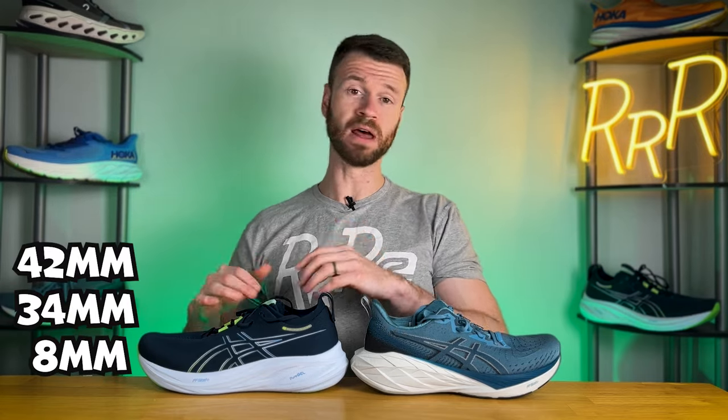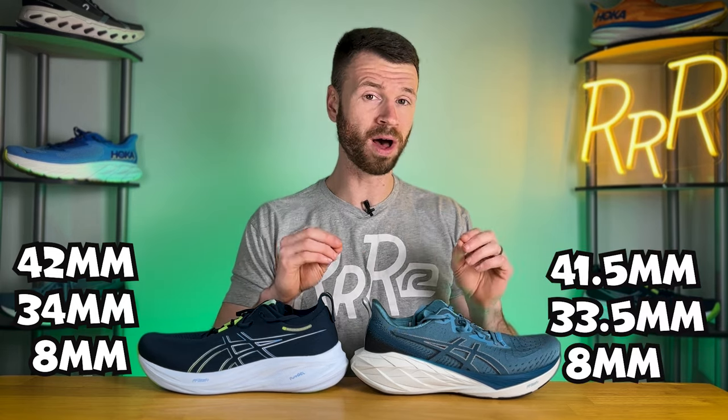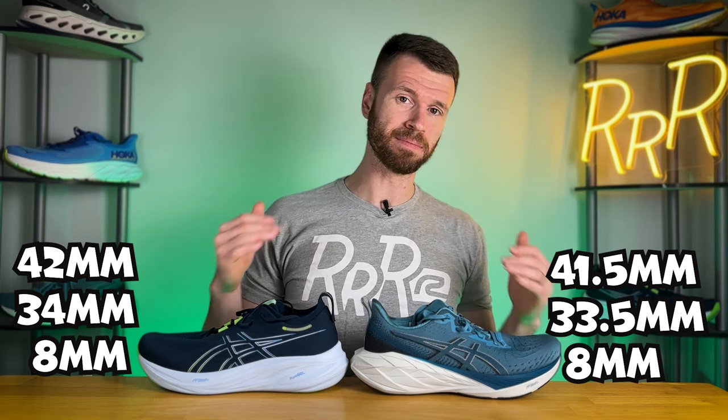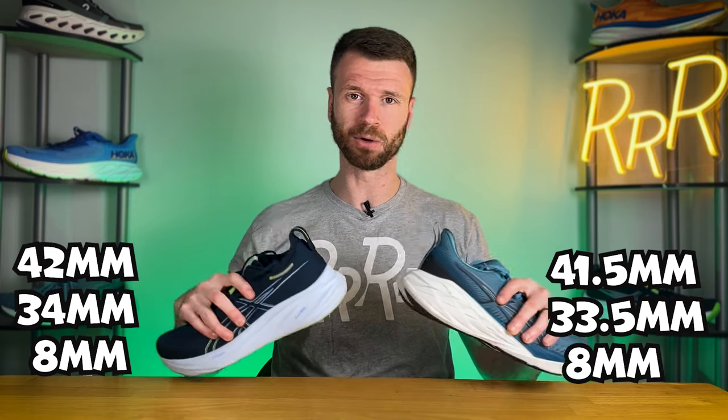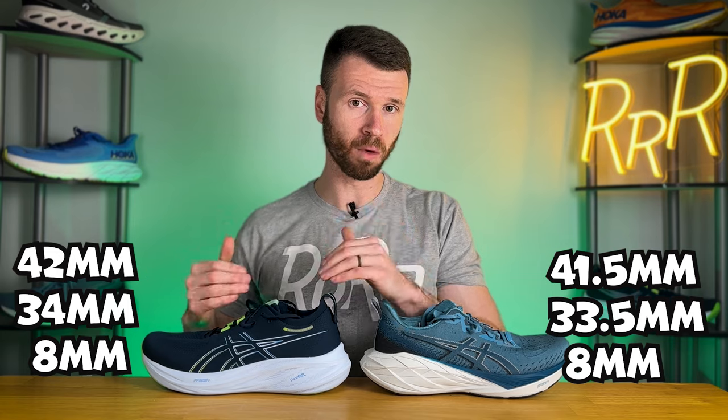The Nimbus has 42 millimeters in the heel with 34 in the forefoot for an 8 millimeter drop, while the Nova Blast is pretty much the same with 41.5 millimeters in the heel and 33.5 in the forefoot for that same 8 millimeter drop. So they're pretty much identical with regard to stack height, with the Nimbus having just half a millimeter more on paper.